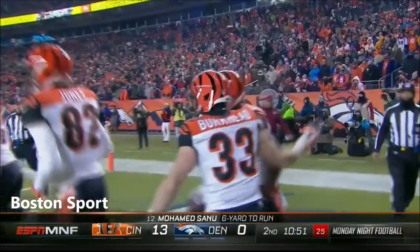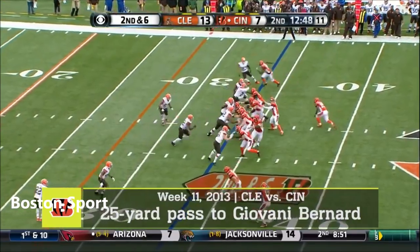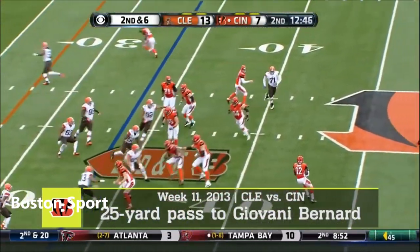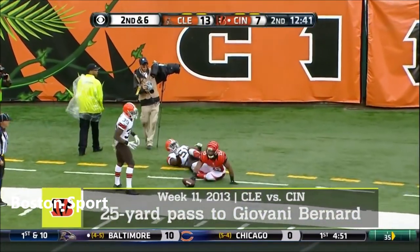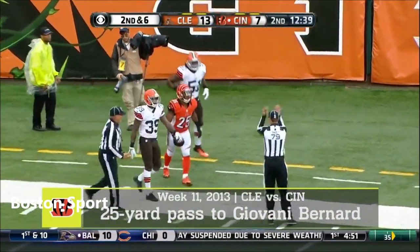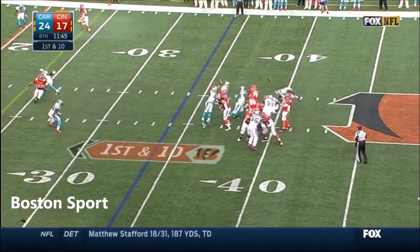When Rex Burkhead comes into the game, something's up. And Green is to the right. Pass to Sanu — he can throw, and he does! It is caught! It is caught by Bernard! Gain of 22. Dalton. First down.